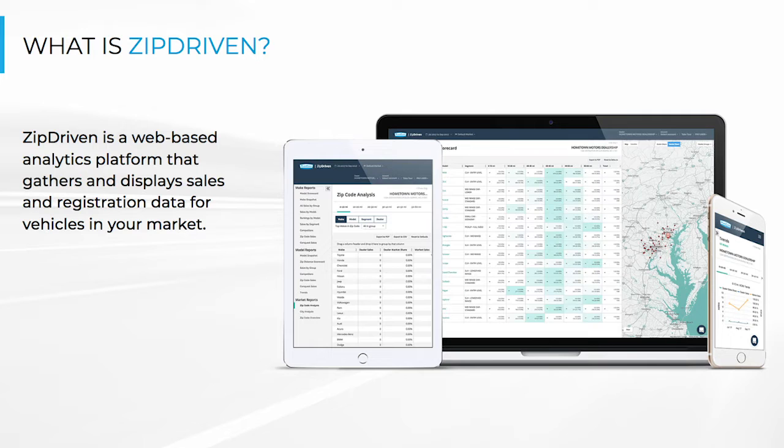What is Zip Driven? Zip Driven shows you up-to-date information on vehicle sales and registration in your market, giving you a bird's-eye view of what is being sold, where, and by whom, and how you stack up to the competition. Here are three things that you should know about Zip Driven.